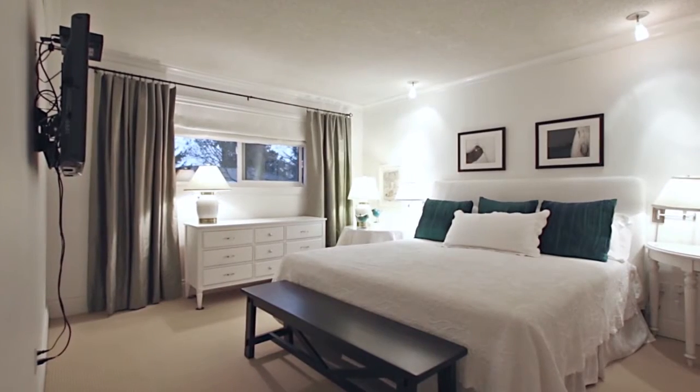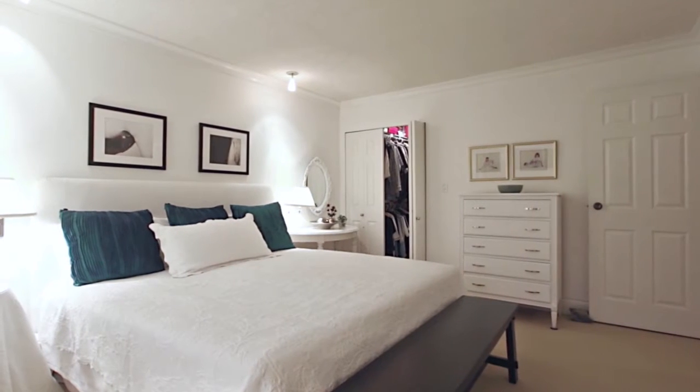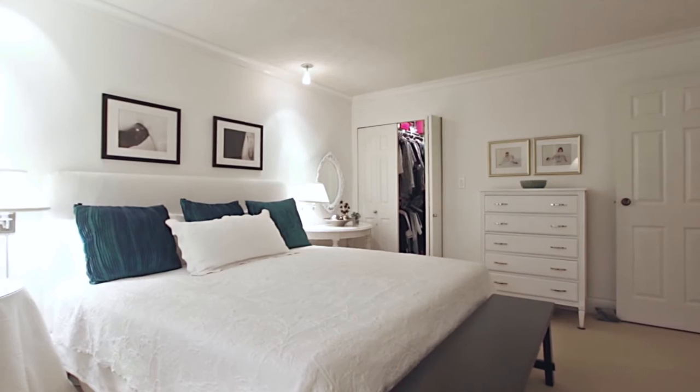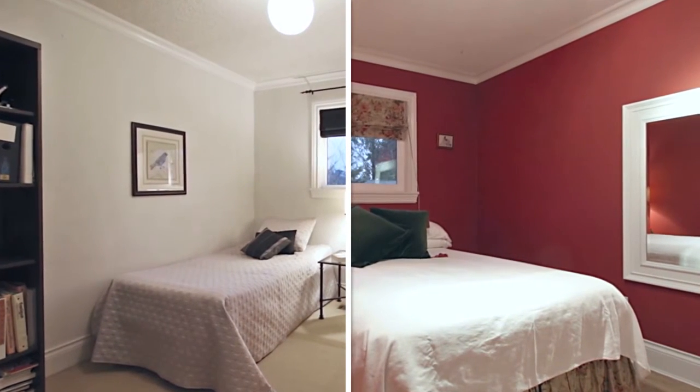Up on the second floor, the master bedroom is at the end of the hallway and provides a quiet retreat in the evening, finished with a walk-in closet. Two more bedrooms on this floor offer more space for the family or overnight guests.